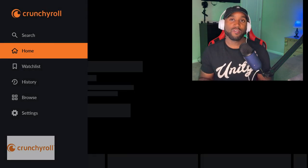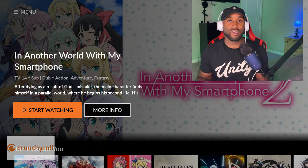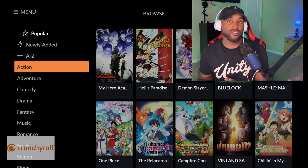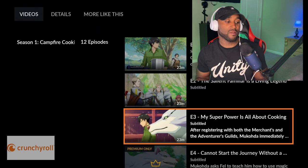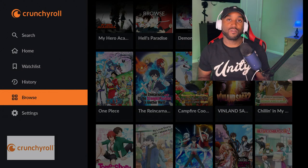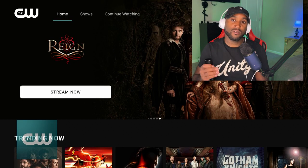For all the anime fans, this is Crunchyroll. They do have a free, ad-supported service in addition to a premium subscription. It's strictly anime TV shows and movies. You can browse by genre — action, adventure, comedy, drama, fantasy, music, romance, and more. Some seasons you can watch multiple episodes for free, while others require a paid subscription for additional episodes. It's a great source if you want something beyond regular TV shows and movies.